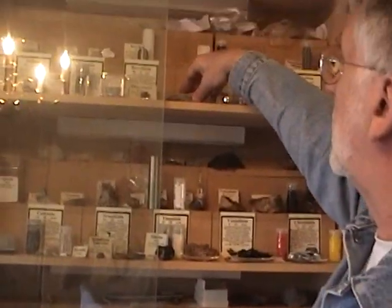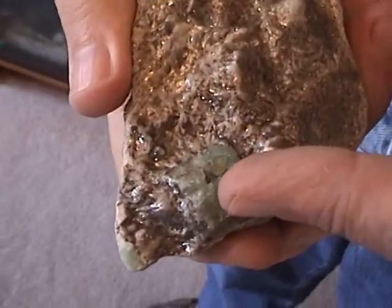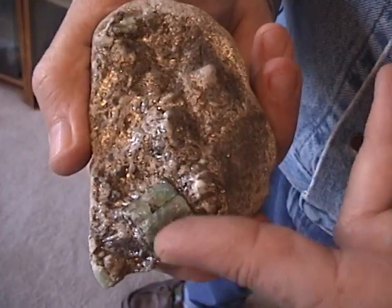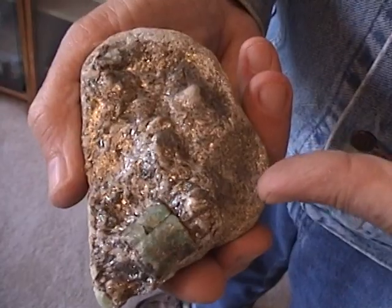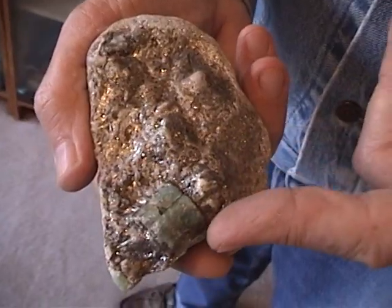Here is a sample of emeralds from Siberia. Notice these emeralds are in a schist. And occasionally you find a beautiful gem-quality emerald, which are prized by the discoverers. Most of the gem-quality emeralds today come from South America.